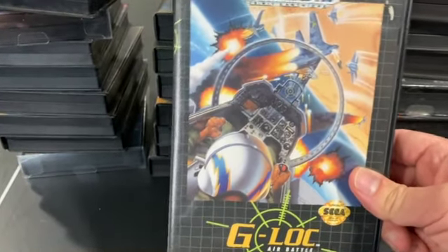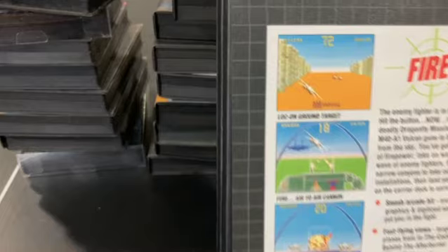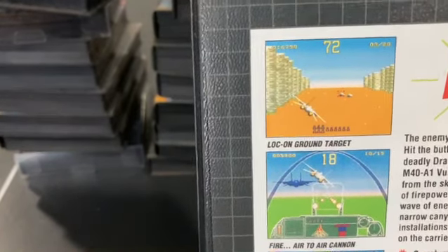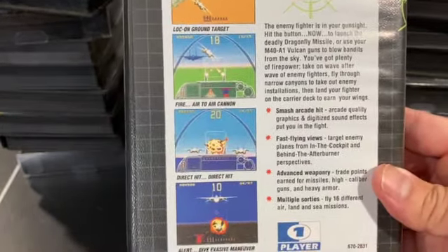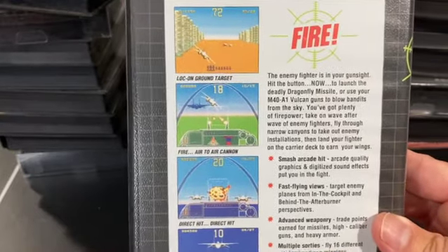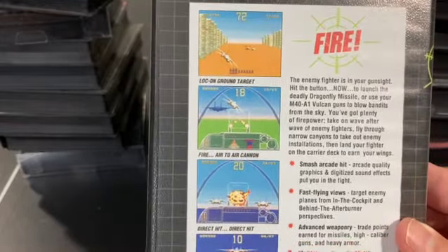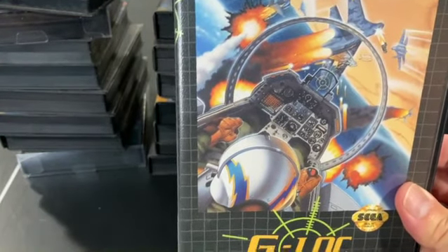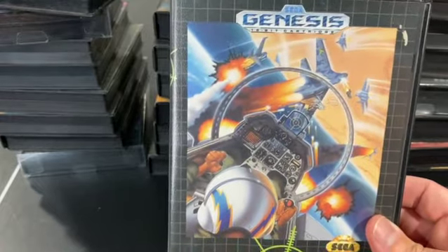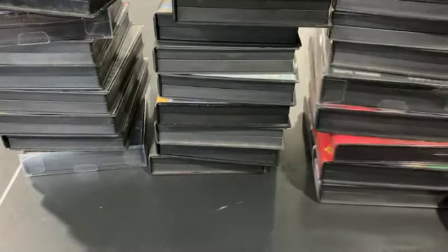G-Lock was, I believe, developed with the intention of being a sequel to Afterburner. You can tell from the arcade HUD and gameplay — it's very similar to Afterburner. I think it was supposed to be Afterburner 3, but maybe they thought it didn't live up to Afterburner standards. It's a fun game — it's not a stretch to say it plays just like an Afterburner game. Sega had this really bad habit of not continuing on with their IPs. If they'd called this Afterburner 3, it would have sold way more. Sega's logic was sometimes a mystery.